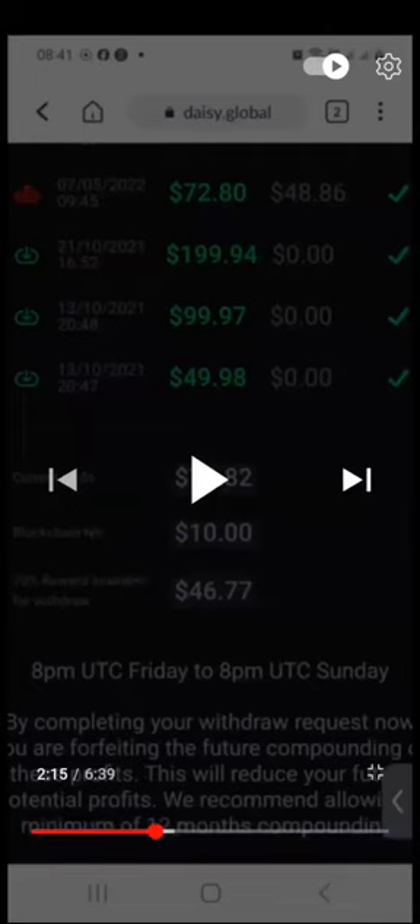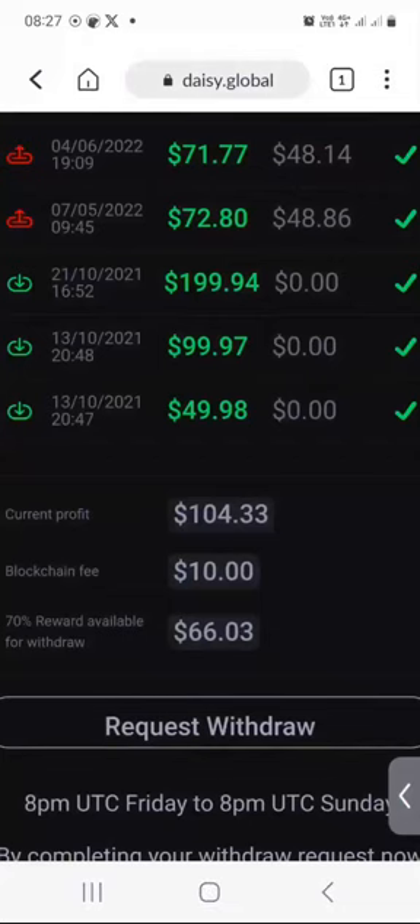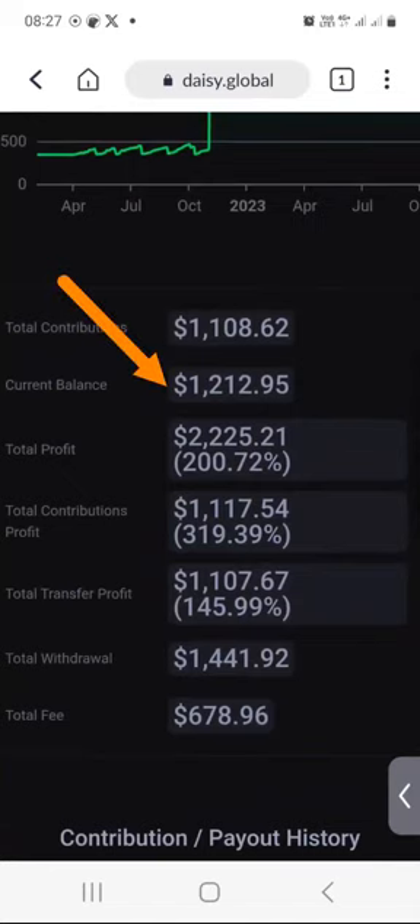So let's just do some basic math. $66.03, which I currently have this week, minus $46.77 that I had last week, gives us $19.26. So that's how much my DAISY account grew in the last five days. This is about 1% per week on average that I'm getting, based on my current balance of $1,212.